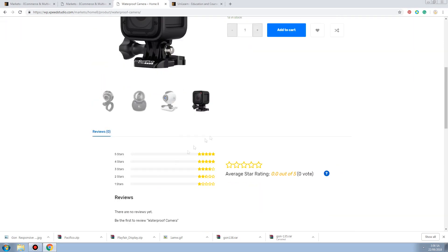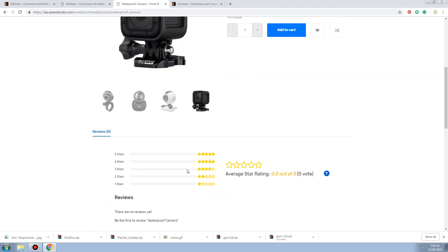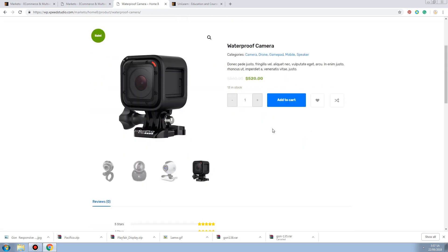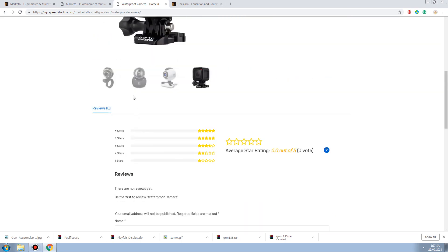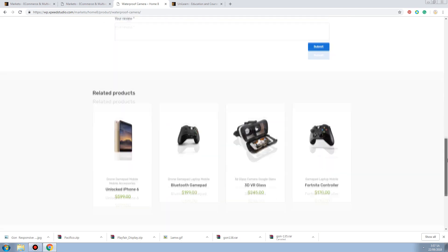One crazy thing is I don't know if they turned off the option for additional information. There's nothing here like how many kilograms, centimeters, or other product details. Product information is missing - they only have reviews. Some cases you really still need product information right here, and I don't know if they provide that or not.